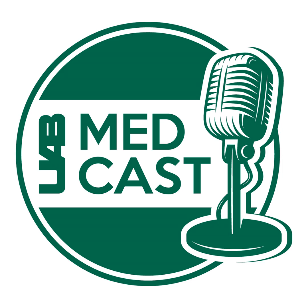Welcome to UAB MedCast, a continuing education podcast for medical professionals, providing knowledge that is moving medicine forward. Welcome to UAB MedCast. I'm Melanie Cole and we have a panel for you today to discuss pulsatile tinnitus, diagnostic approach and treatment strategies. Joining me is Dr. Erica McCarty-Walsh, a neurotologist and an assistant professor at UAB Medicine, and Dr. Jesse Jones, an interventional neuroradiologist and an assistant professor at UAB Medicine. Doctors, thank you so much for joining us today.